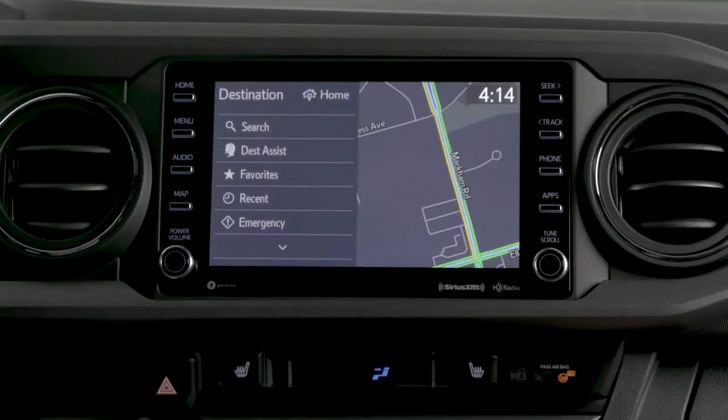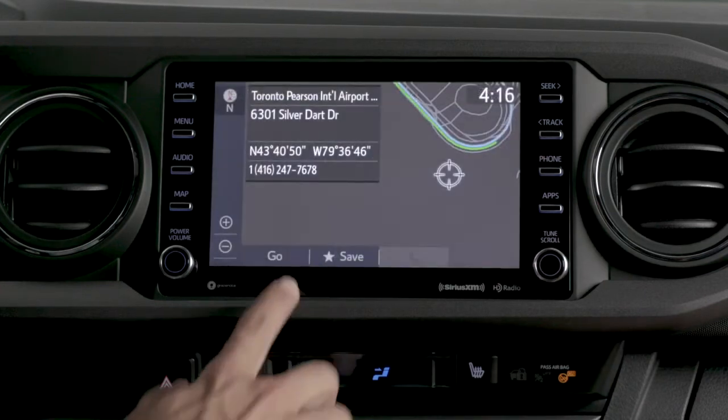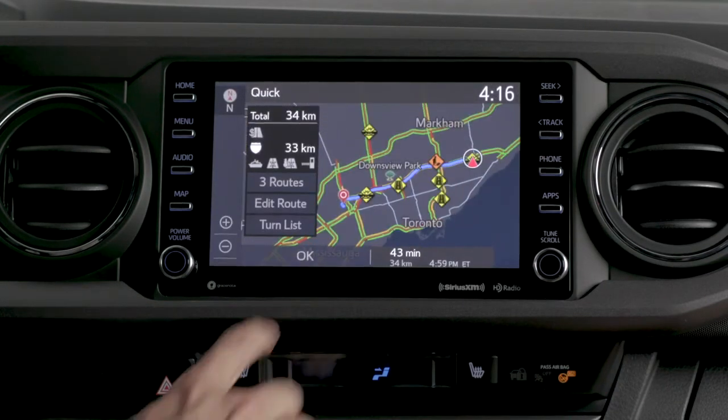On a road trip? Available Destination Assist connects you to a live agent who can help you find restaurants, hotels, and sites to see in the area, then send the coordinates to your embedded navigation.